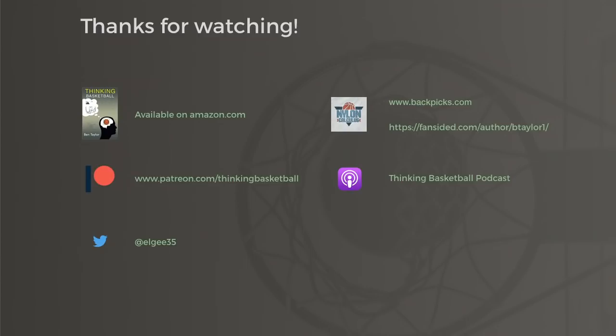A big thanks to all my patrons for helping me produce these videos. If you like my content and want to help me make more, consider heading on over to patreon.com/thinkingbasketball. Next up, I'm planning on taking a nice long Luka at some rookies, so hope you guys enjoy that. Hope you are having a great day.